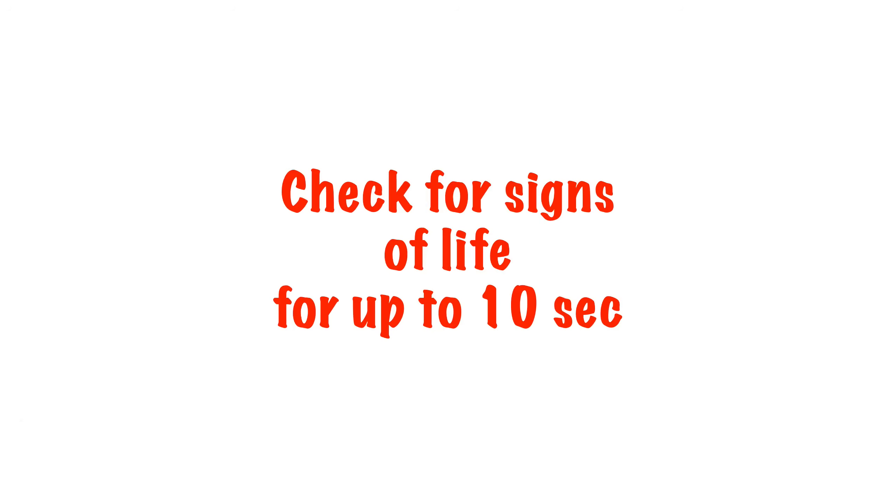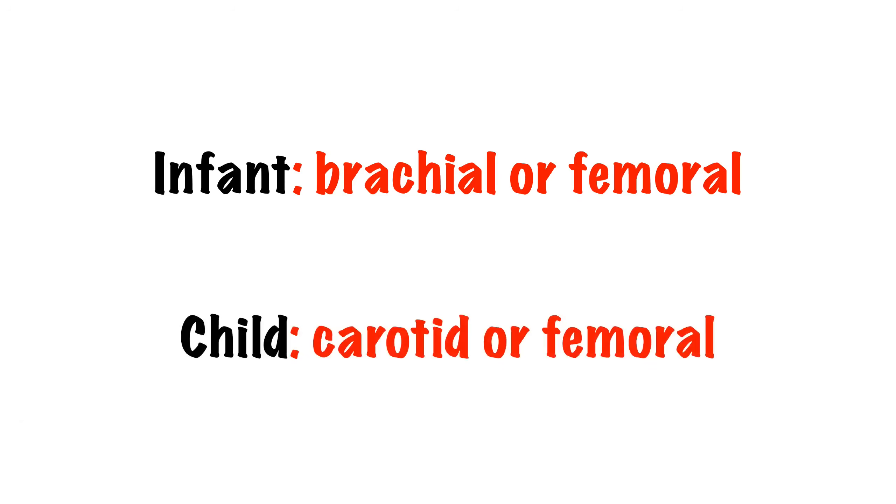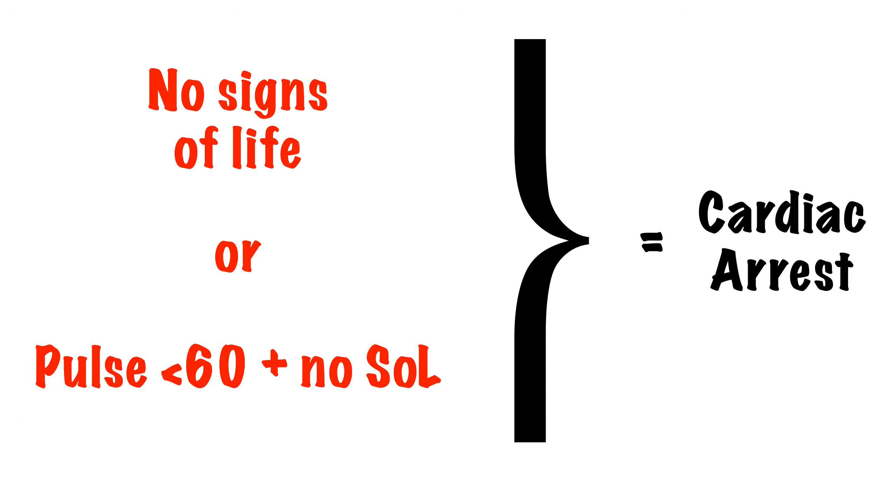After these five attempts, check for a pulse and other signs of life for no longer than 10 seconds. In an infant, use the brachial or femoral pulse, and in a child, use the carotid or femoral pulse. Assuming there's no pulse and no signs of life, or a pulse of less than 60 in a moribund apnoeic infant or child, then we can presume cardiac arrest.